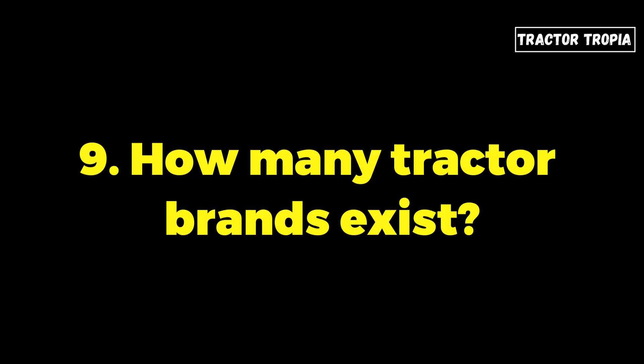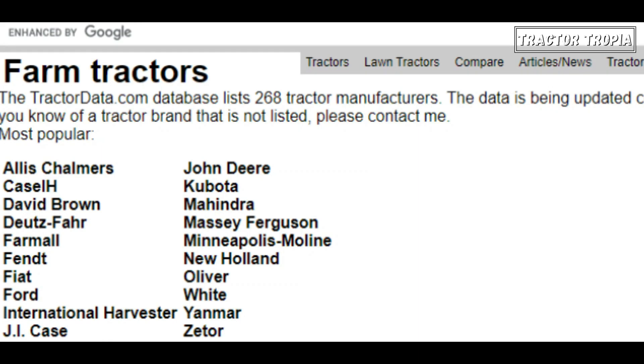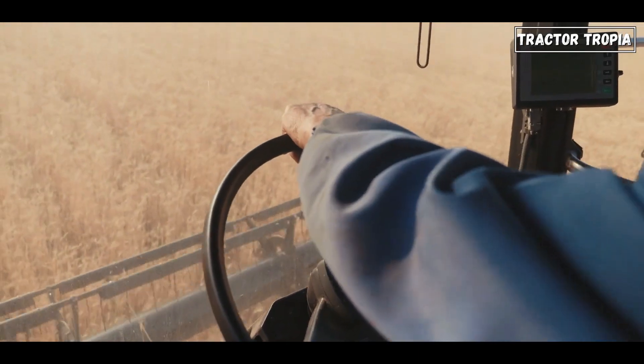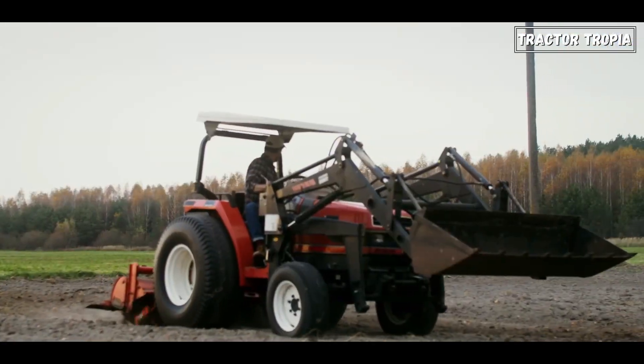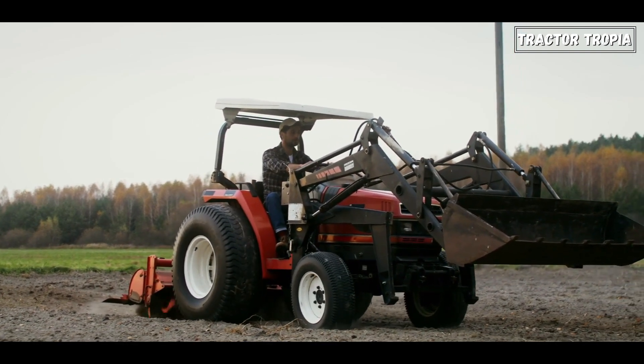9. How many tractor brands exist? According to TractorData.com, there have been 268 tractor brands, though not all are active participants in contemporary tractor production. Tractors are produced by numerous manufacturers worldwide, ranging from large multinational corporations to smaller, regional, or specialized producers.